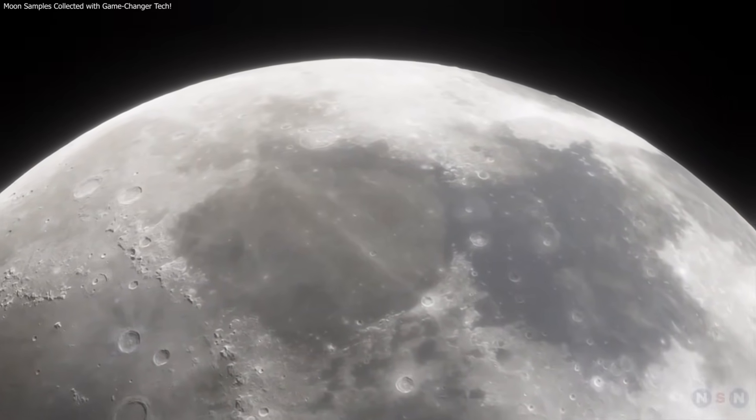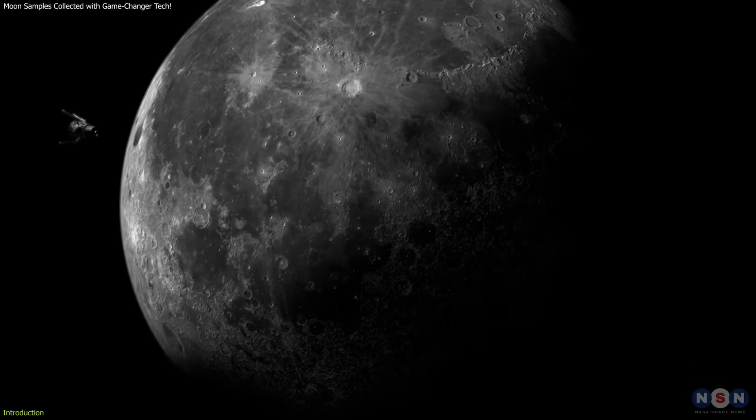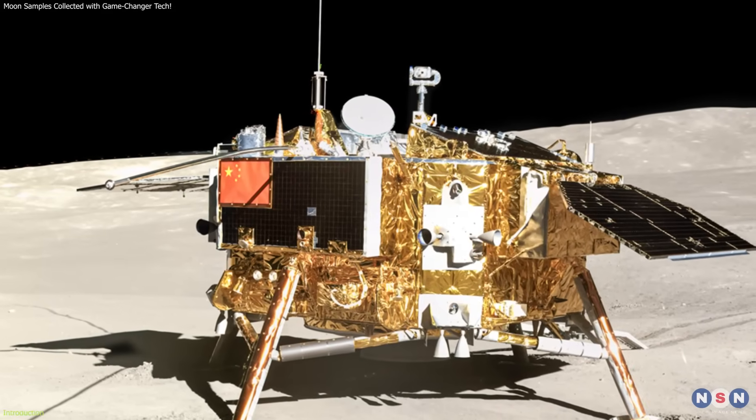There is a global race to the moon right now, no longer limited to Russia and the USA as we are used to. Many countries, including India, Japan and China, are actively participating.